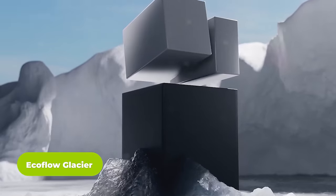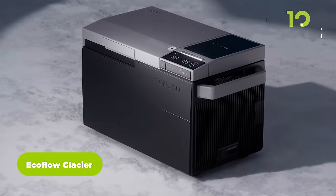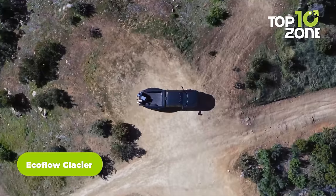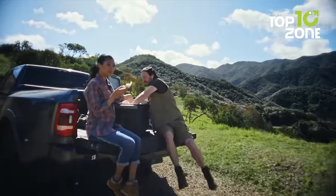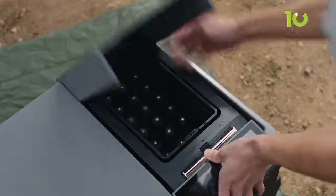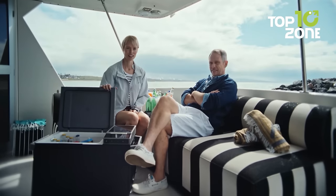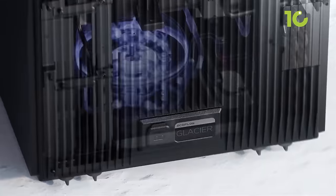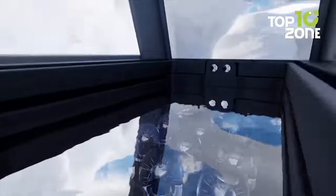Next up, the EcoFlow Glacier is here to keep cravings at bay and nourishment on point during your car camping trip. This portable refrigerator is a culinary wonderland on the move, ensuring your food stays fresh no matter where you venture. From leafy greens to succulent steaks, the Glacier houses it all, thanks to its innovative design and versatile features. Powered by a robust 120-watt compressor, the Glacier doesn't just chill — it churns out ice cubes like a pro.